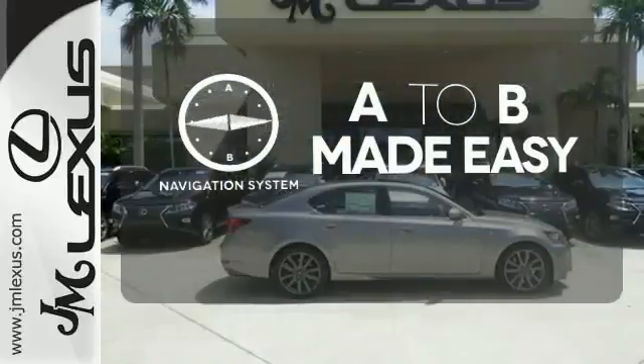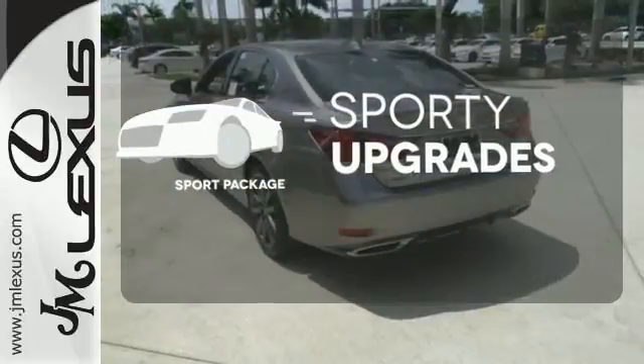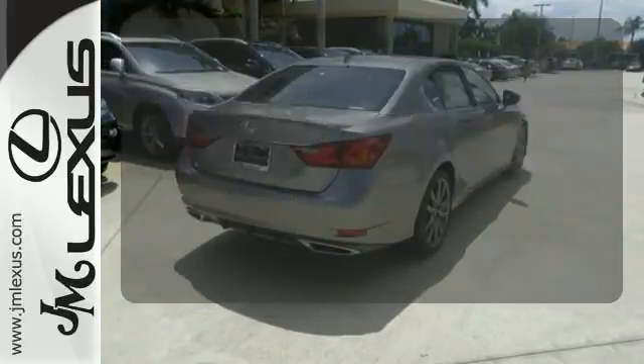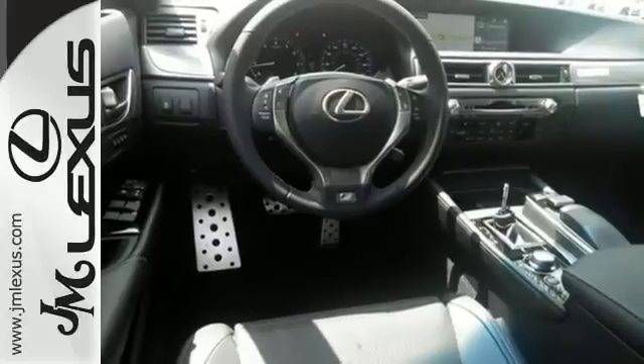Never feel lost again with the navigation system. The Sport Package prepares you for an even greater driving experience. Illuminate your path with the Xenon headlights. Lacking nothing and ready for everything. Come see this GS350 today.